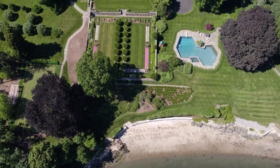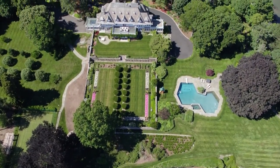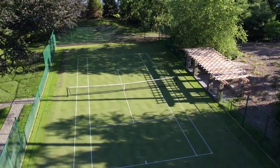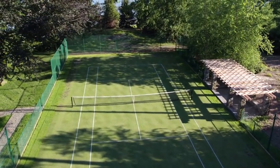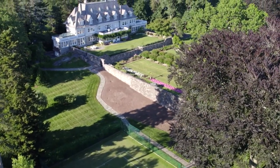Absolutely magnificent. The crown jewel of the Greenwich coastline. If we looked at the mortgage at 20% down, fixed at 6% interest rate for 30 years, we'd be paying a $30 million deposit, $720,000 per month, and homeowner's insurance would be $52,000 a month.